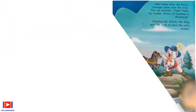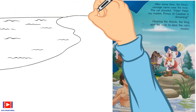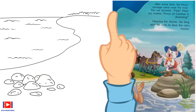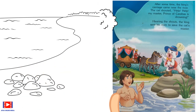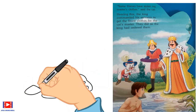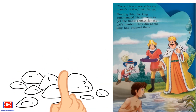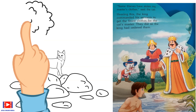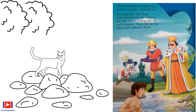After some time the king's carriage came near the river. The cat shouted, 'Help! Help! My master, the Prince of Carabas, is drowning!' Hearing the shouts, the king sent his men to save the cat's master. The cat told the king that some thieves had stolen his master's clothes, and the king commanded his servants to get the finest clothes for him.